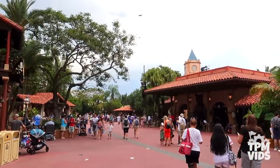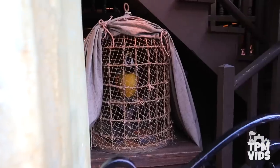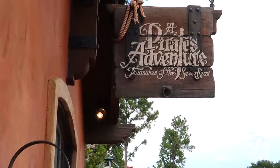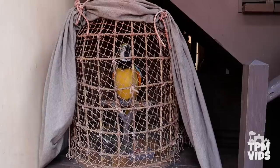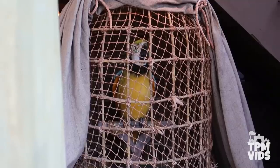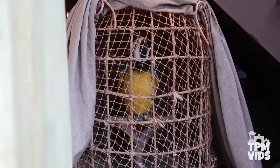Most recently, this same animatronic has shown up once again in Adventureland right near the entrance of Pirates of the Caribbean. Coincidentally, it's also used for another interactive game called A Pirate's Adventure: Treasure of the Seven Seas, which debuted in 2013. It's a simple parrot animatronic, but since the mold, frame, and design was already created once, recycling and duplicating this relatively common parrot with the same articulate functions just makes sense.